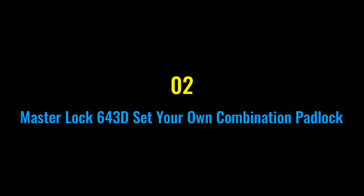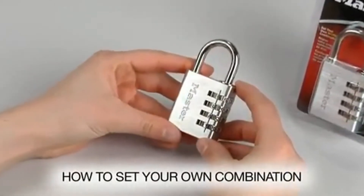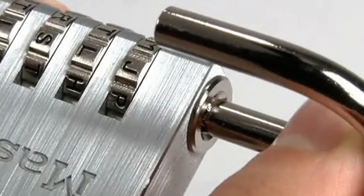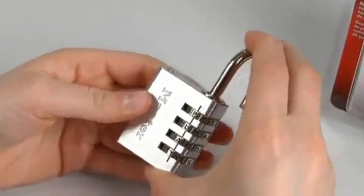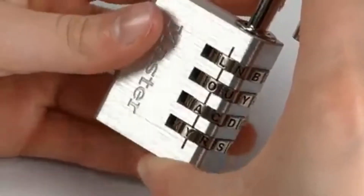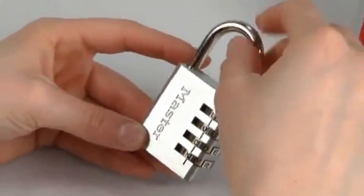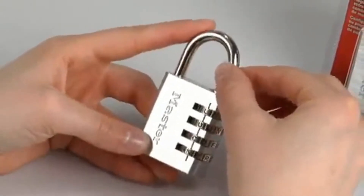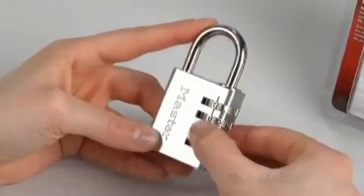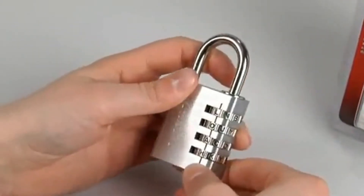Number two: Master Lock 643D Set Your Own Combination Padlock. The Master Lock 643D features a 1-9/16 inch (40mm) wide metal body for durability. The 1/4 inch (6mm) diameter shackle is 7/8 inch (22mm) long and made of nickel-plated steel, offering resistance to cutting and sawing. The four-dial combination security offers keyless convenience. The Master Lock 643D is a resettable four-digit combination padlock with a body width of 1-9/16 inch (40mm) and a shackle vertical clearance of 7/8 inch.